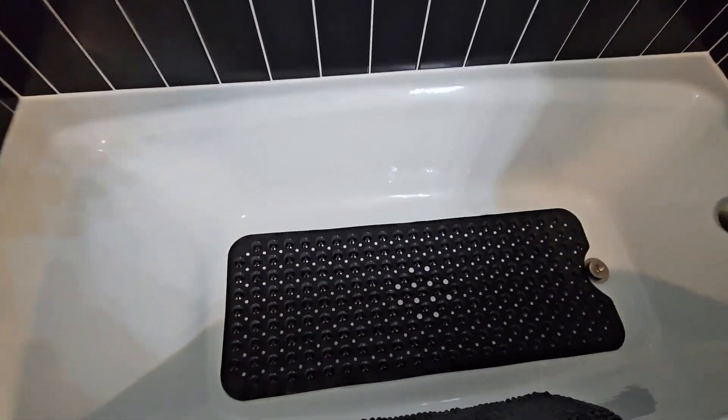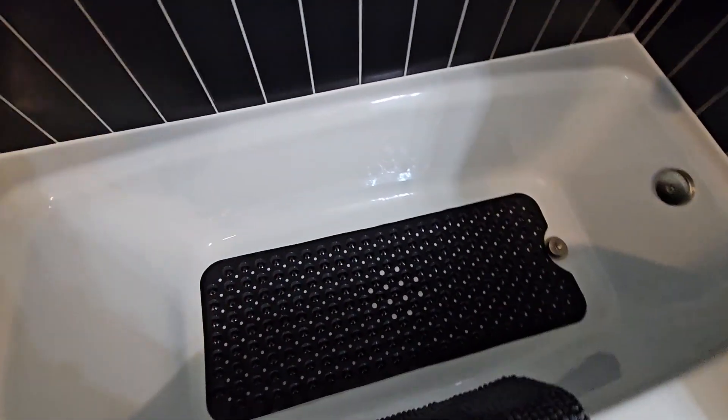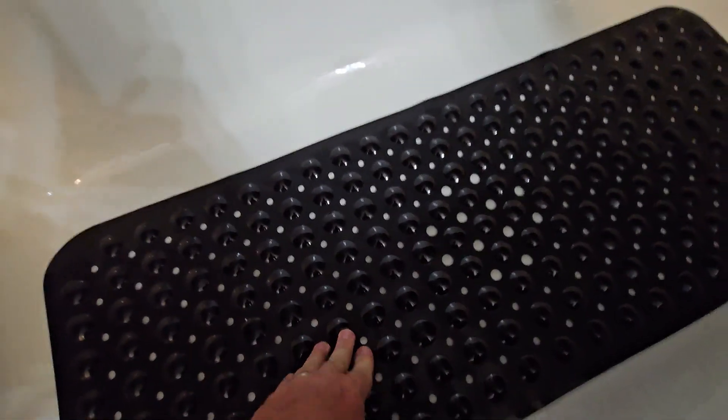The second best thing about this Nkosi bath mat is that it literally fills the whole tub, which is amazing — to be so big and fit the whole thing. Of course, the best thing is just the comfort of it. It has some good grip and it feels comfortable under your feet so you can stand on it.